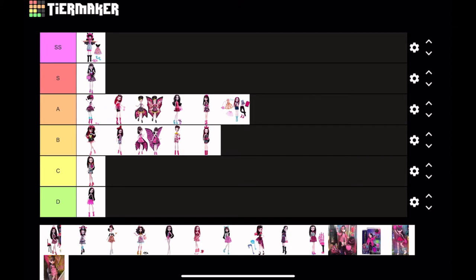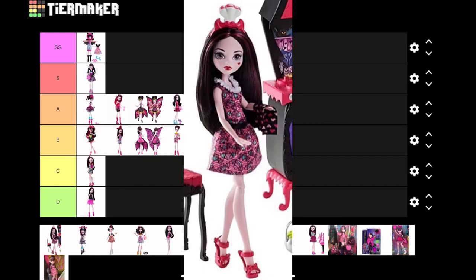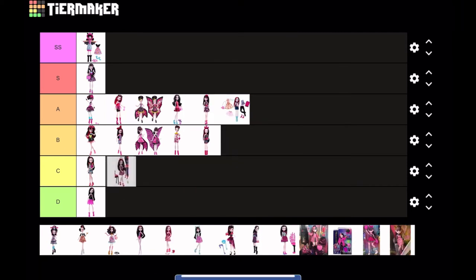This next Draculaura is from the Monster Family two-pack. I'll put it at B tier — I like the colors and patterns, but again it's just a really basic doll with nothing special about it. Next is Draculaura from the Monster Family Vampire Kitchen — again just a really basic doll, nothing special. I'm gonna put this at C tier; I don't like it.